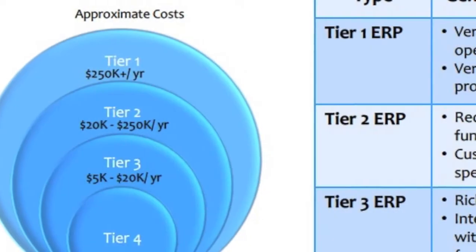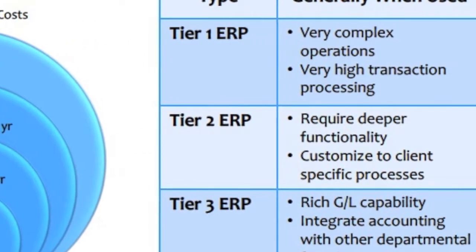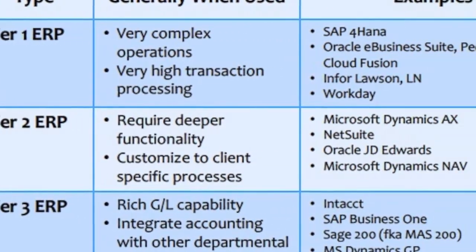Really, the tier two solutions are what we focus on — from smaller, early-stage, well-funded, high-growth firms to medium-sized businesses up to $500 million in revenue. We would put them on a tier two, and we'd include SAP Business ByDesign in that package as well. Those are the kinds of apps you see in this space.